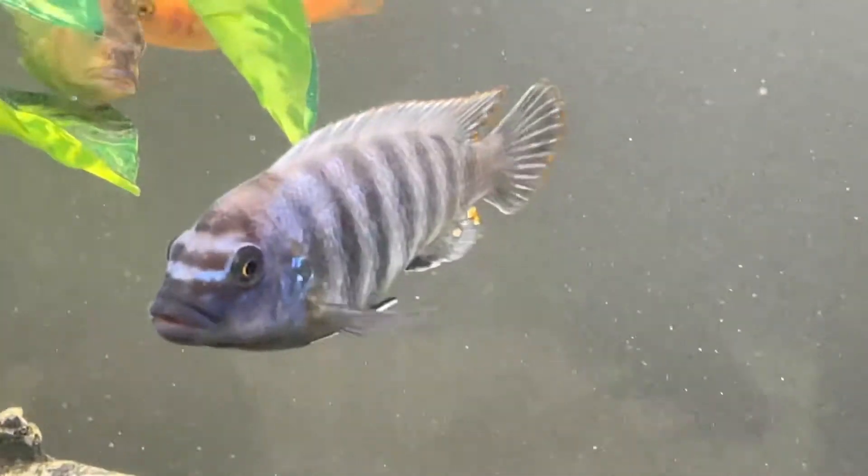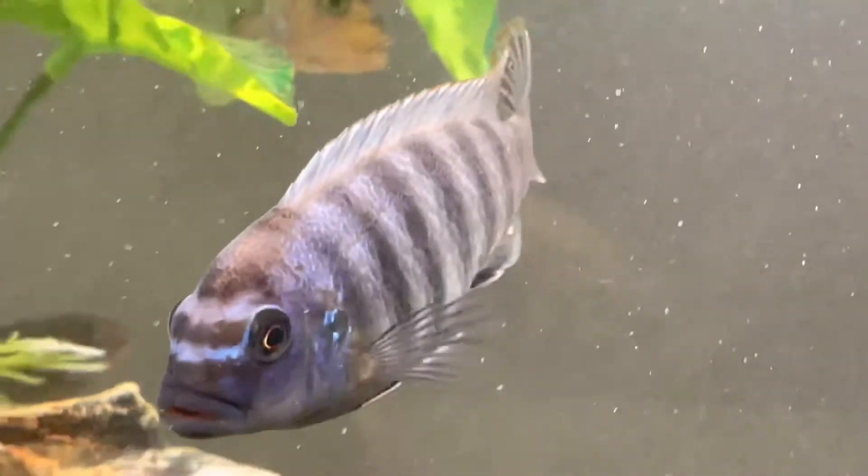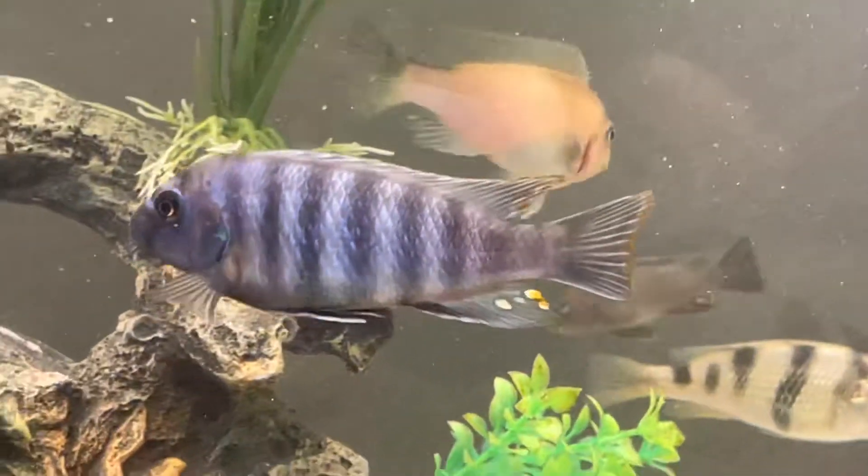This guy here is one of the fish whose species name I do not know. If anybody does know the name of this fish's species, leave it in the comments — I'd like to know.